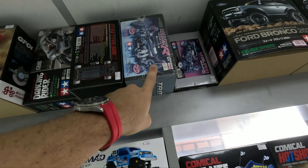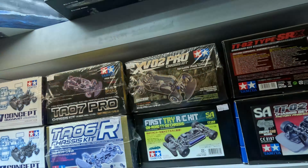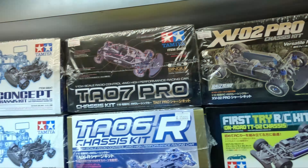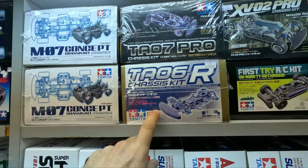Good morning from a very, very humid Bangkok, Thailand. My name is Oli and I run the Tamiya Australia YouTube channel and the Tamiya Australia Instagram page. If you've ever seen any of our videos, I'm the guy that filmed them — I'm the guy that's been travelling around filming hobby shops all over the world. Today I'm on the hunt for some pretty rare Tamiya kits.